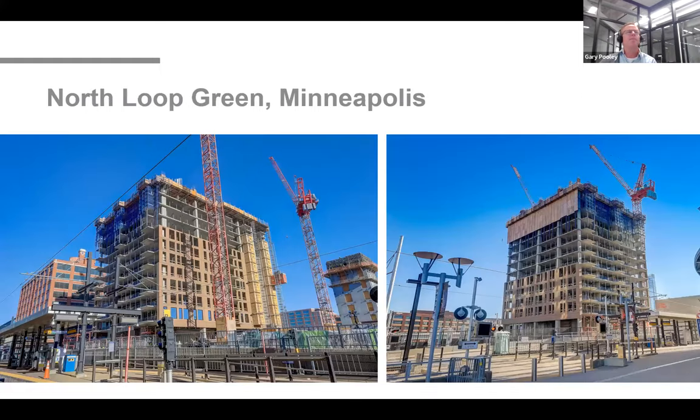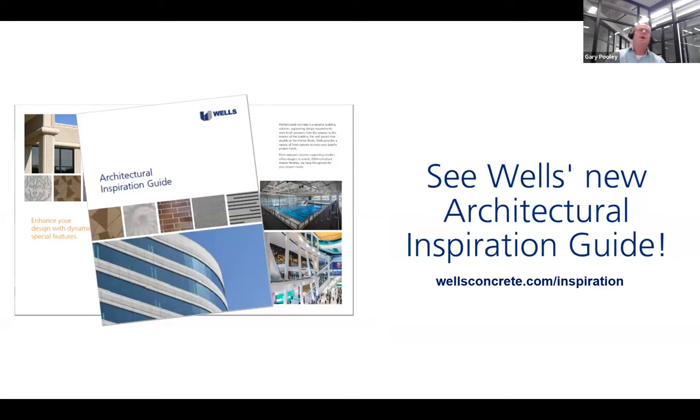Here's that North Loop Green building today. We're getting towards the end, and we have a new architectural inspiration guide that's going to be launched tomorrow. Megan is going to put a link in the chat. It's a collection of photos and statements similar to what we went through today, meant to show everybody where architectural precast has gone and what we're capable of.